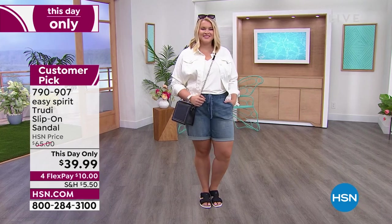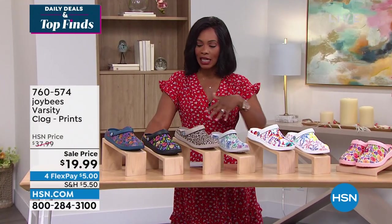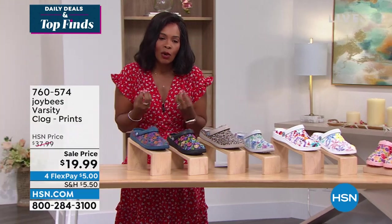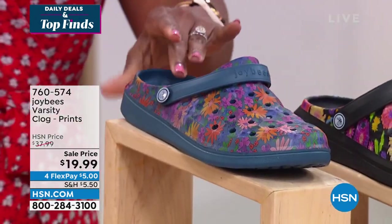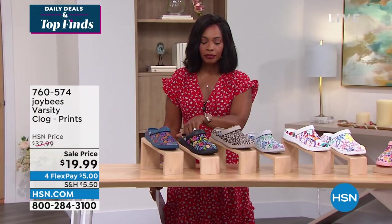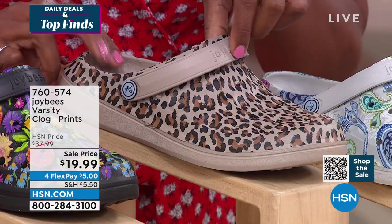We're going to get started with another shoe — one I think so many of you already love. If you haven't had a chance to pick up your Joybees Varsity Clog, let today be the day. Let me show you all of the colors — particularly if you love clogs from a brand known for comfort and great styling. This is the Navy Painterly Floral and the black floral — we only have about 120 of these in black. We also have taupe leopard.